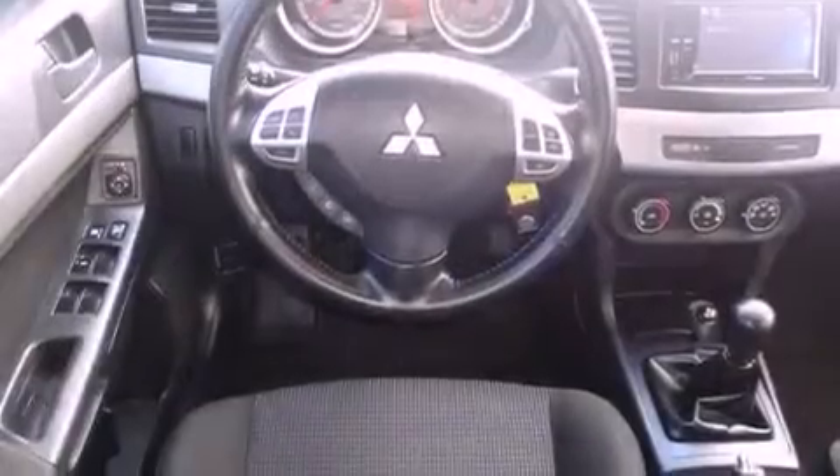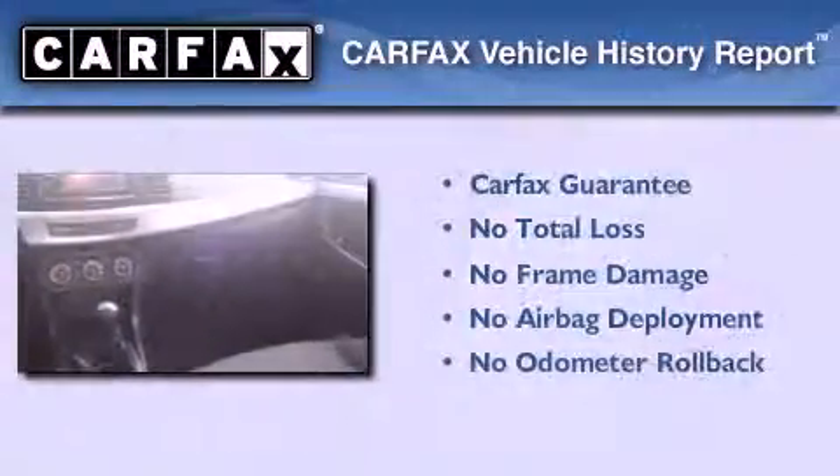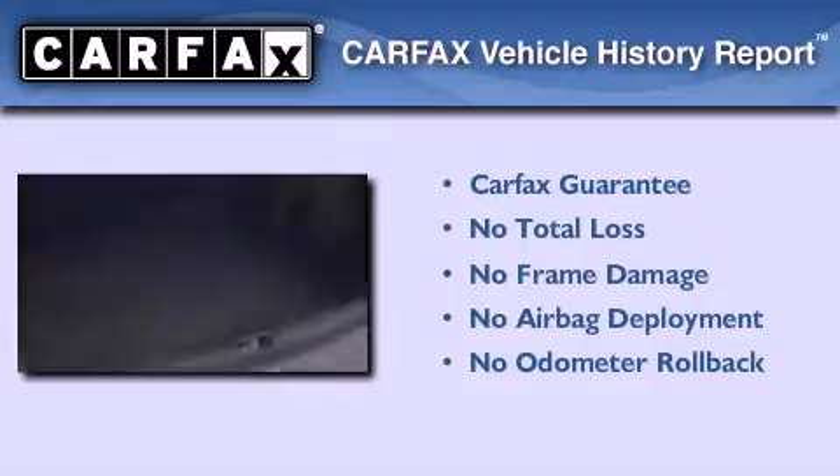Features include air conditioning, tinted glass, side curtain airbags, and this vehicle has less than 34,000 miles. Not to mention that this Mitsubishi qualifies for the Carfax buyback guarantee.